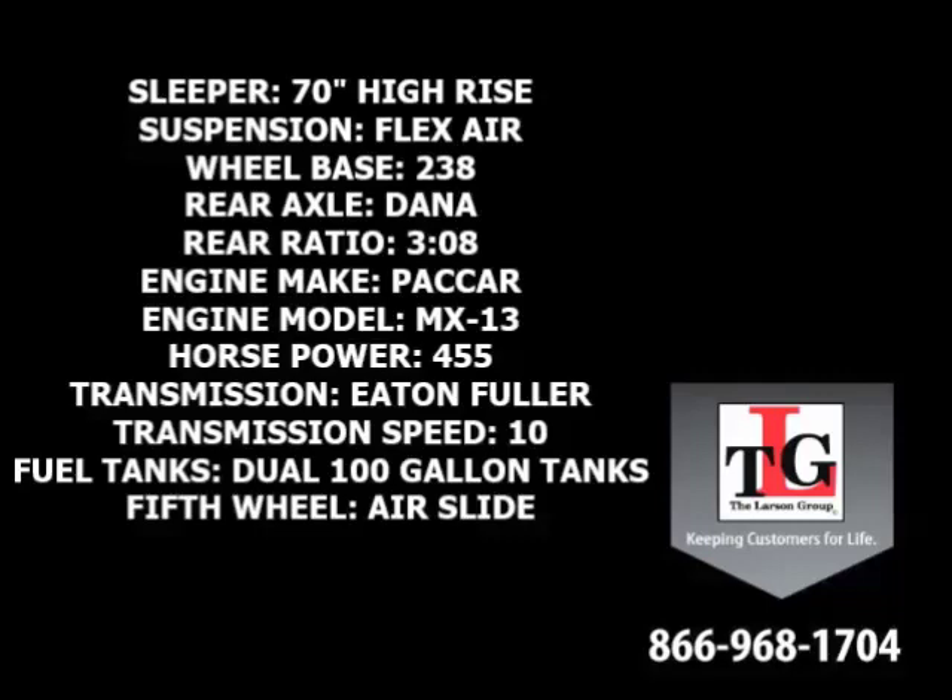Eaton Fuller 10-speed manual transmission, dual 100-gallon fuel tanks, and an air slide fifth wheel.